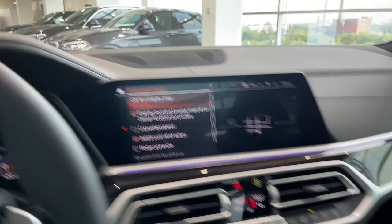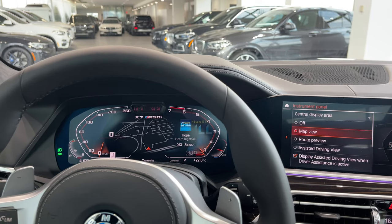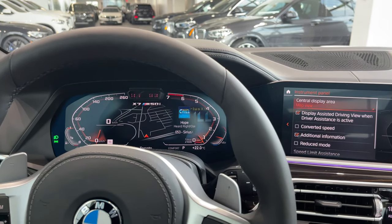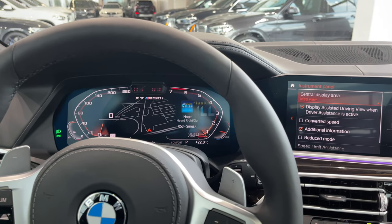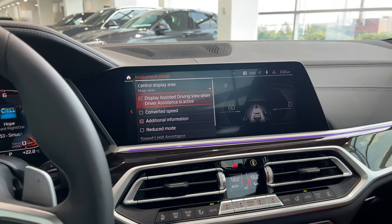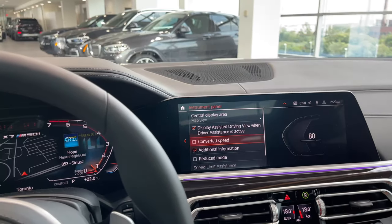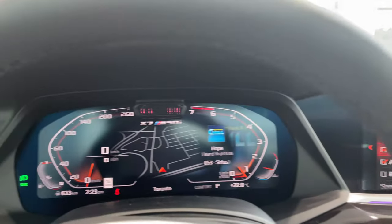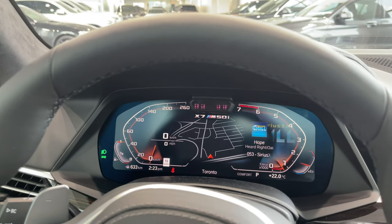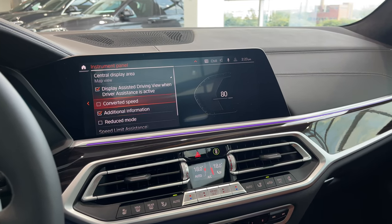The instrument panel is set up to map view — I can change it to route preview, which shows only turn-by-turn directions, or leave it to map view which shows both map and turn-by-turn directions as you approach a turn, or switch it off completely. I can display assisted driving view when driver assistance is active. I can activate converted speed — it shows zero kilometers per hour and zero miles per hour simultaneously below it. If you frequently travel to the US, you can have both miles and kilometers displayed.